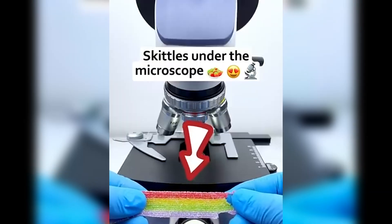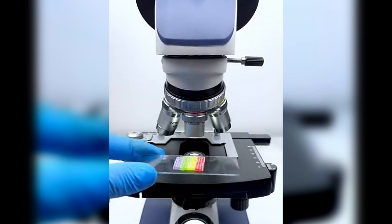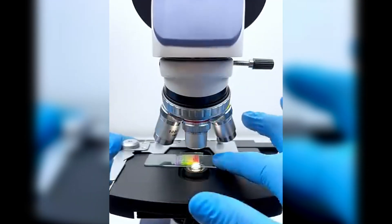Skittles — colorful, crunchy and packed with sugar. But have you ever wondered what they really look like up close? Here's something crazy: Skittles don't actually have different flavors; each color tastes the same. But our brain associates the colors with fruity flavors.